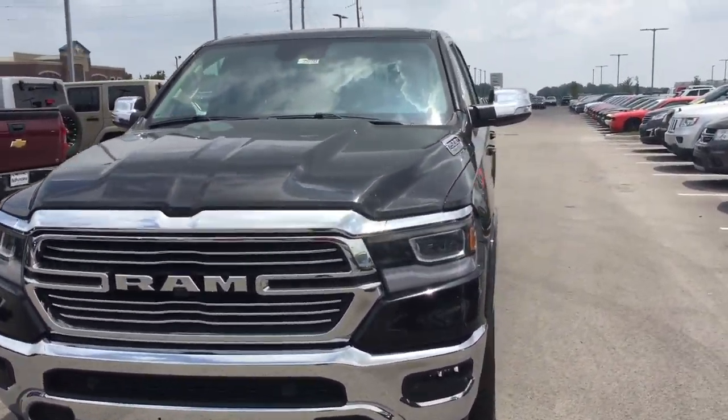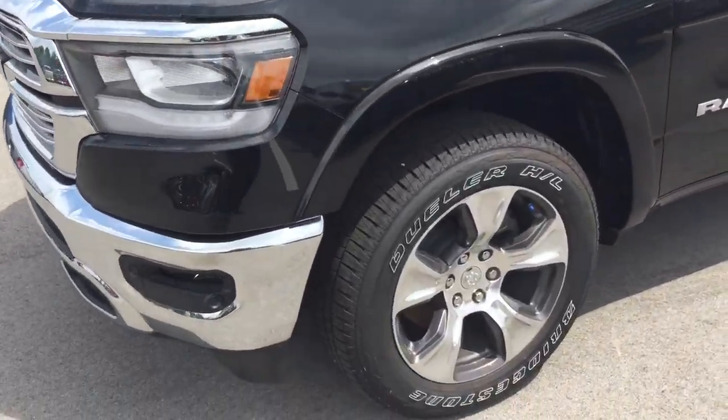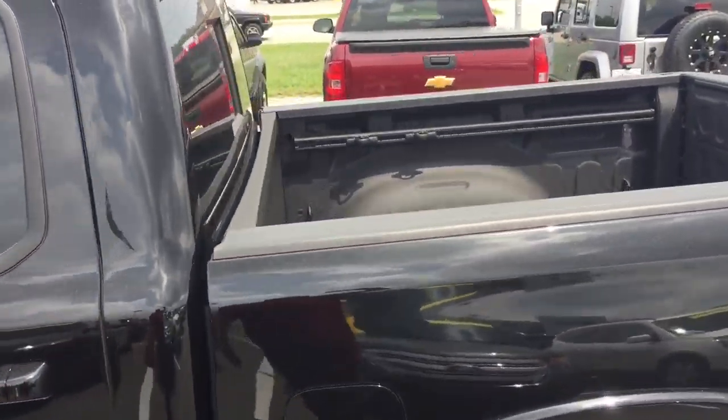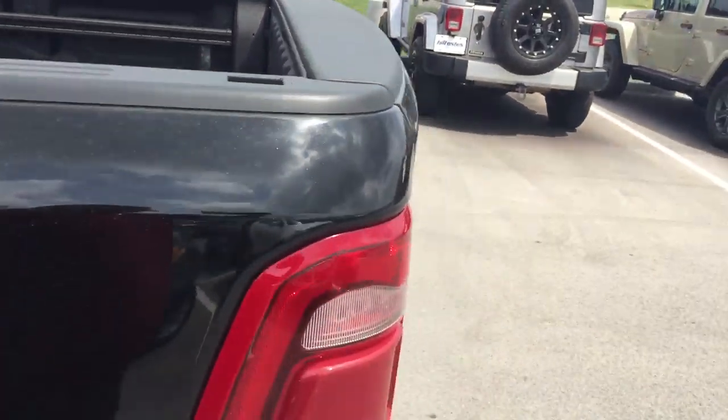As you can see, it's got that gorgeous front to it. This is black in color. The wheels have the dark painted pockets. You do have the mirror caps and chrome as well. This truck is equipped with a bedliner already in there.